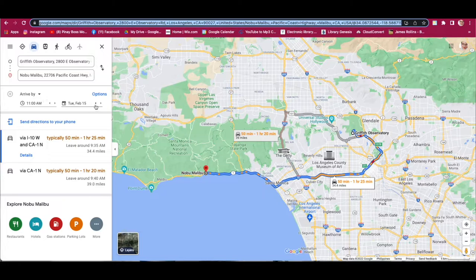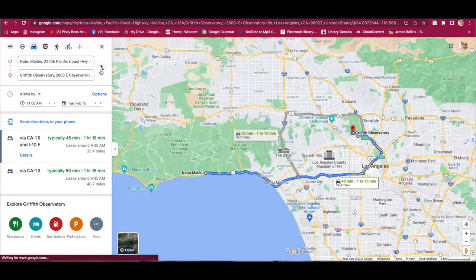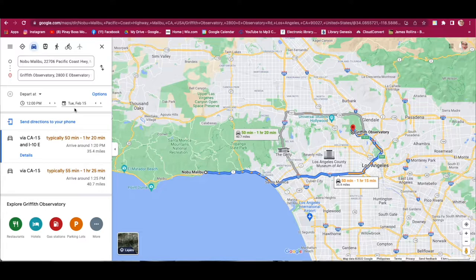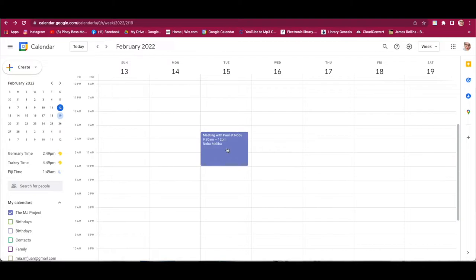If you also want to know the travel time going home, you need to add a return travel block. Switch the direction in Google Maps and change the depart time to 12pm — when they leave Nobu. The map will show an estimated arrival home of around 1:20pm. So drag the event down to 1:30pm to be safe. There you go — you have your complete in-person meeting with Paul at Nobu, including travel times. That's our first scenario.